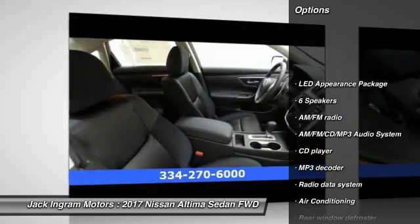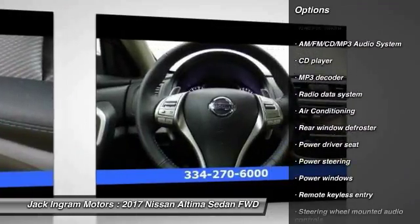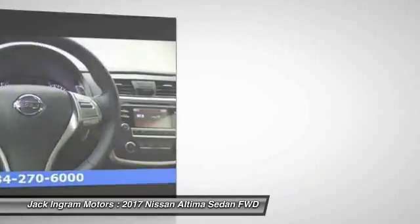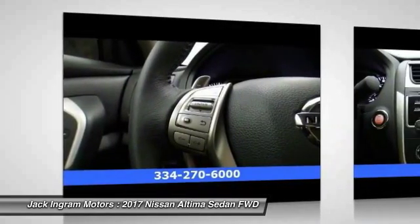Traction control, air conditioning, dual airbags, power steering, AM-FM stereo with CD player, four-wheel disc brakes, center armrest, electronic stability control, power windows, security system.